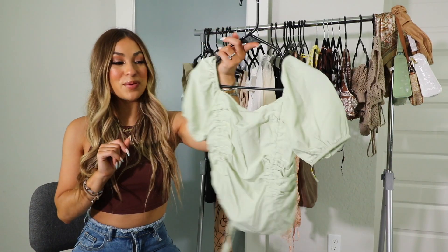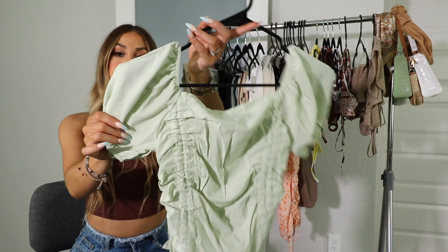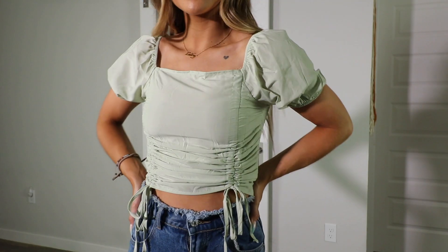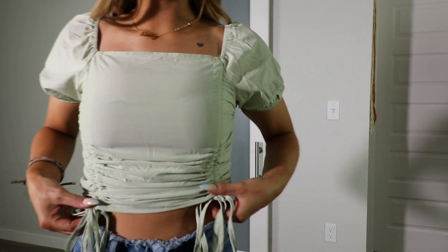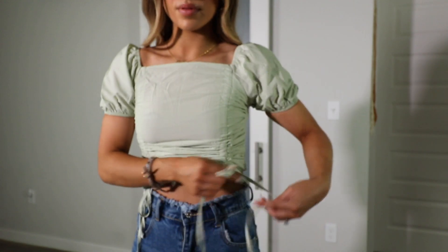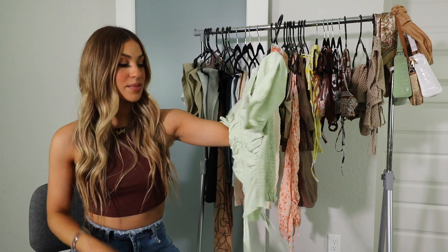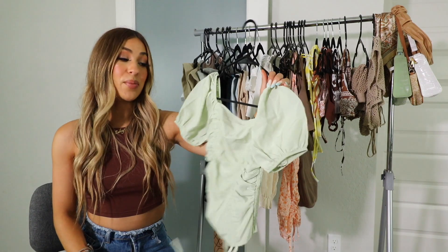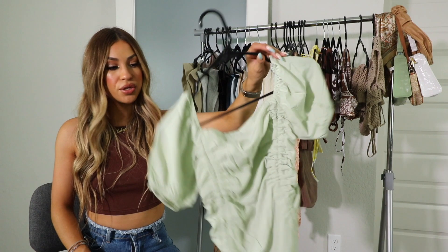The next shirt I have, I'm obsessed with. This is going to be my new favorite to wear to work or on the weekend for brunch. I feel like this green color is super in right now — it's like that new matcha green color. I like how it's not too bright and not too olive-y, so it's perfect for spring and summer. I also love how you can cinch the bottom to adjust the length or how cropped you want it. You can wear it off the shoulder or on the shoulder, and it looks cute with shorts, pants, or even a skirt.